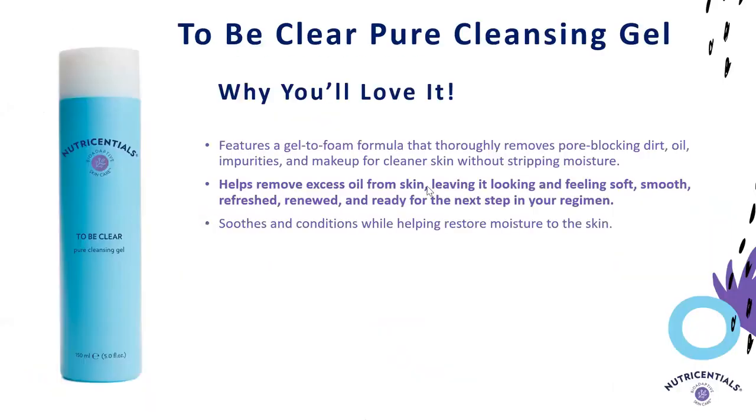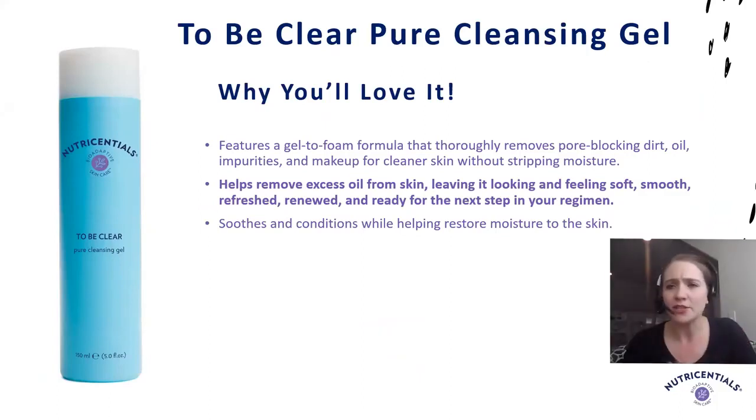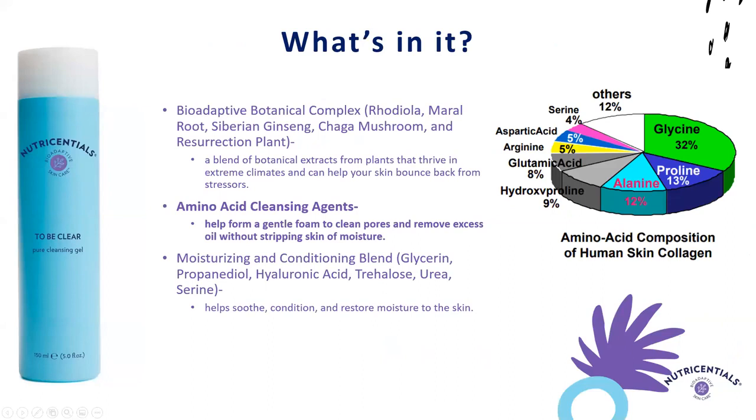Moving on to our next texture, we move from that lotion-like texture to more of a gel cleanser. This is To Be Clear, Pure Cleansing Gel, which really helps remove excess oil from the skin, leaving your skin feeling smooth and soft without being too dried out. You get a thorough clean but end up with a nice soft feeling, not tight and uncomfortable. Part of what enables this are our amino acid cleansing agents — glycine and alanine — which are actually part of human collagen. They are very mild, gentle cleansers that are still effective but leave the skin feeling soft and smooth afterwards, and they don't strip the skin of moisture.